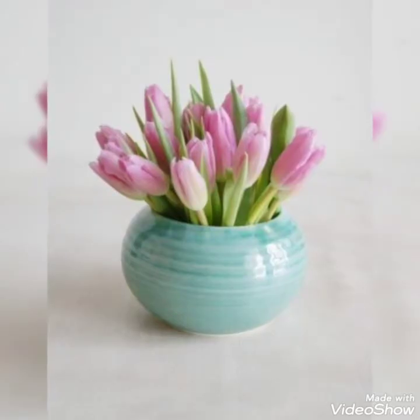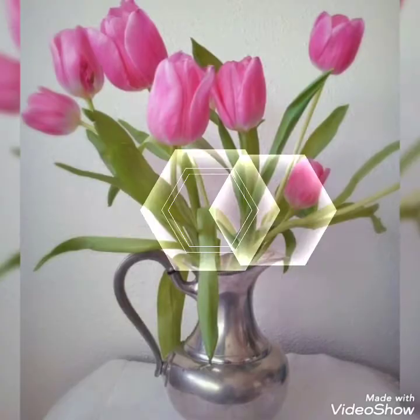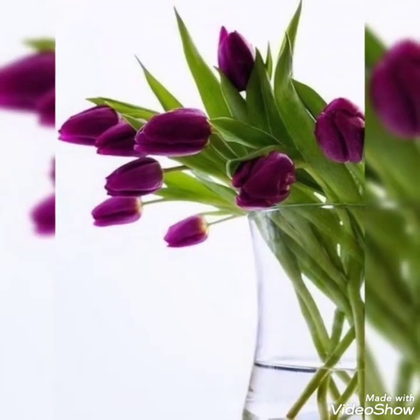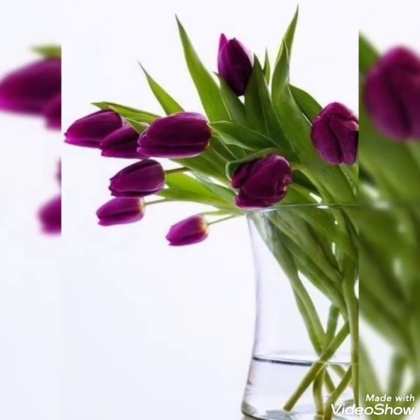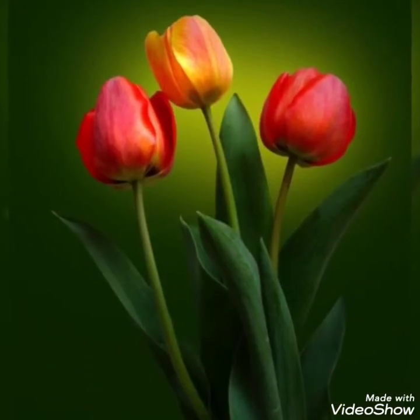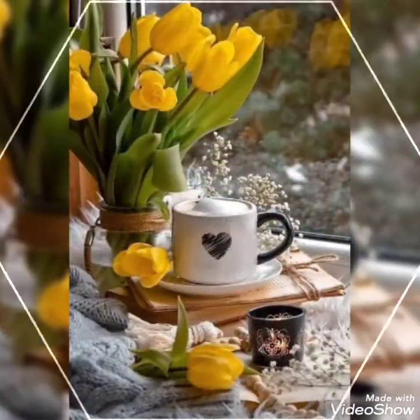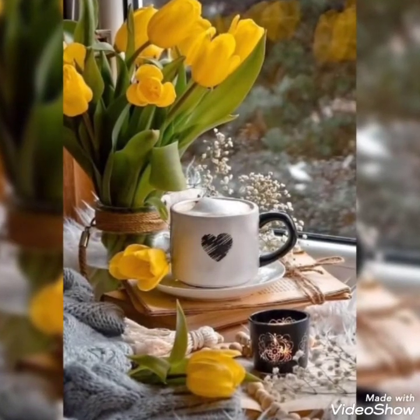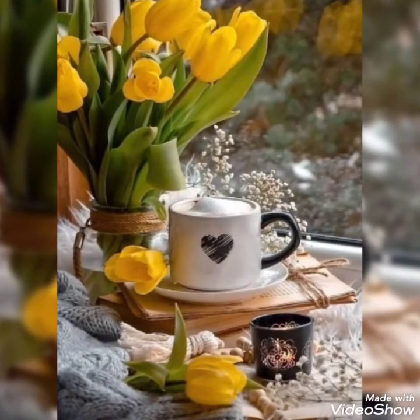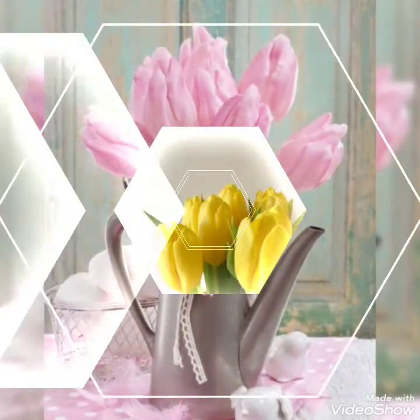They look super cute and amazing. Do let me know your feedback in the comment section and how you like my videos. You can share suggestions about which kind of videos you want to watch in future related to flower decorations. I hope you are liking these arrangements and enjoying these stunning and amazing ideas. These tulips look super cute and adorable. Do give this video a big thumbs up and visit my channel for more amazing videos.